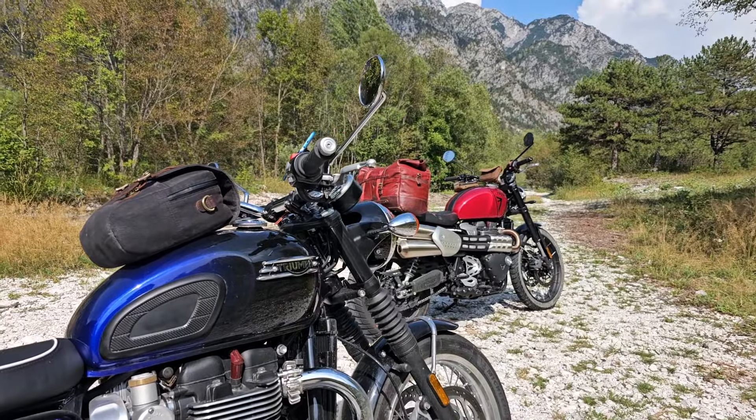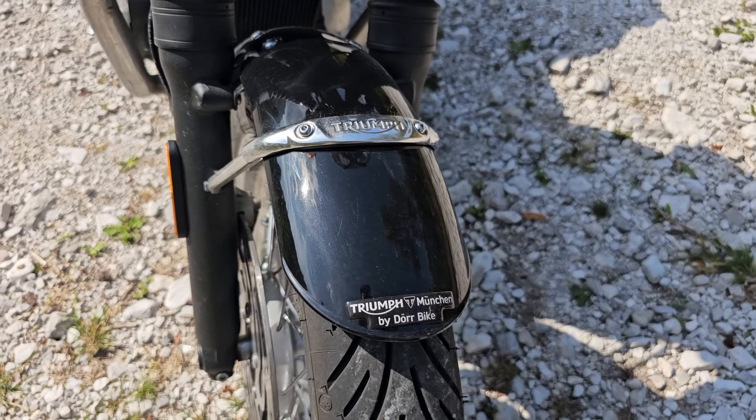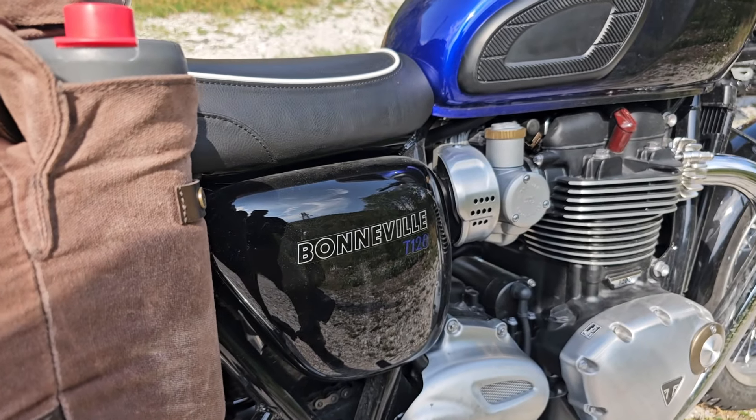I just wanted to show you guys the bikes that we've been riding here in Europe. Triumph Munich gave us these two beautiful motorcycles. This is the Triumph Bonneville T120 — the 1200cc Bonne.